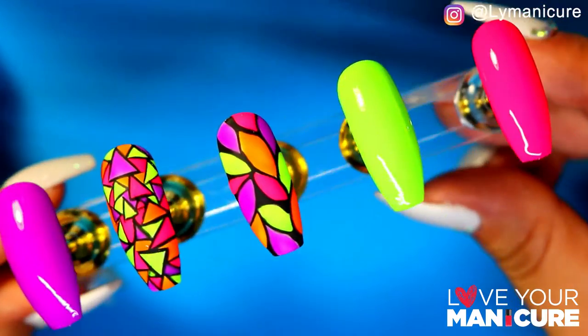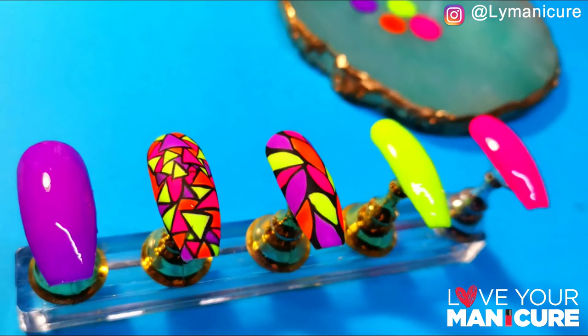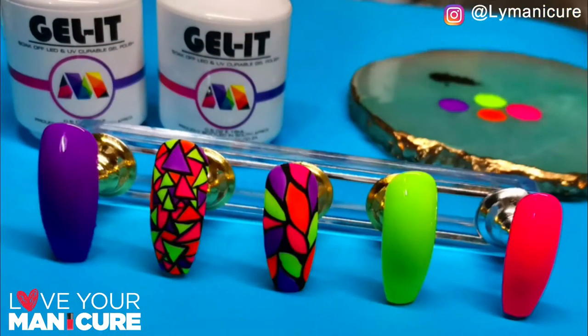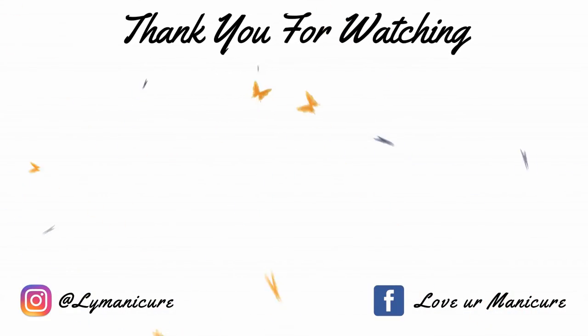It's between the gloss and the velvet finish. I hope you've enjoyed this design — you can have so much fun with it! I'll catch you on the next video. Please don't forget to like, share, and subscribe, and always remember to love your manicure. Bye!